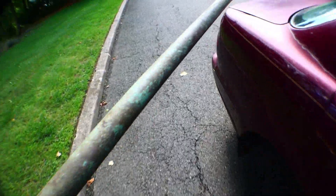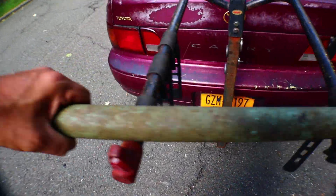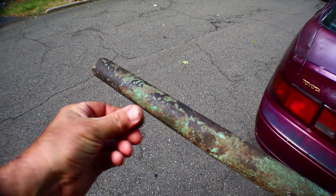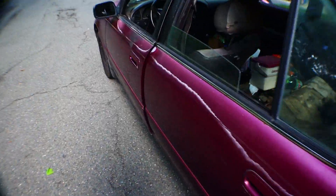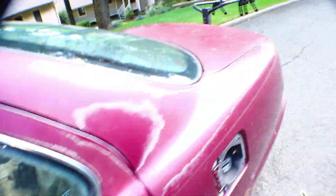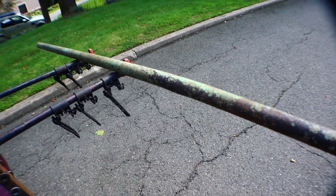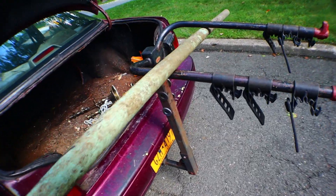That means it might be a copper pipe. It's weird though — why would it be all rusty and crusty? Anyway, I'm not gonna question my good luck, my good fortune finding this giant copper pipe. Let's put it in.